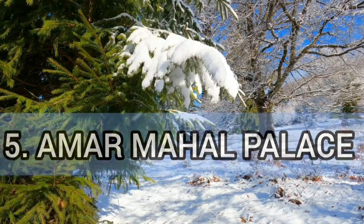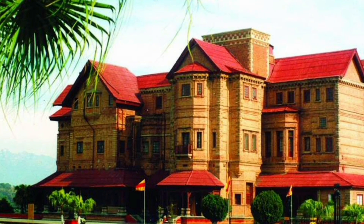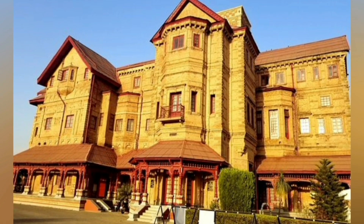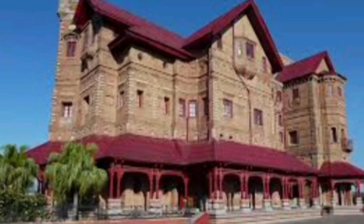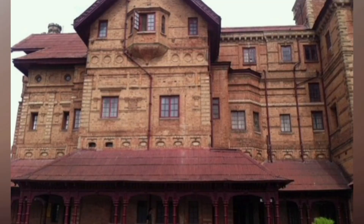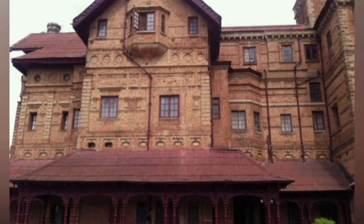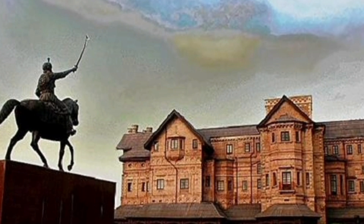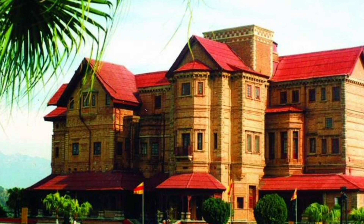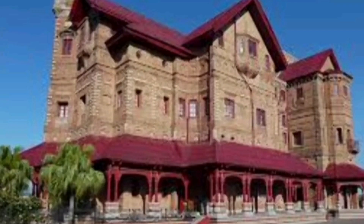Now let's talk about Amar Mahal Palace, now a museum. The stunning and very stylish Amar Mahal Palace is one of the most beautiful architectures in and around Jammu. The palace is built like a French chateau and it overlooks the beautiful Tawi River. It's the French feel that pulls so many tourists to this place. This beautiful palace was once the residence of Raja Amar Singh before being turned into a museum.